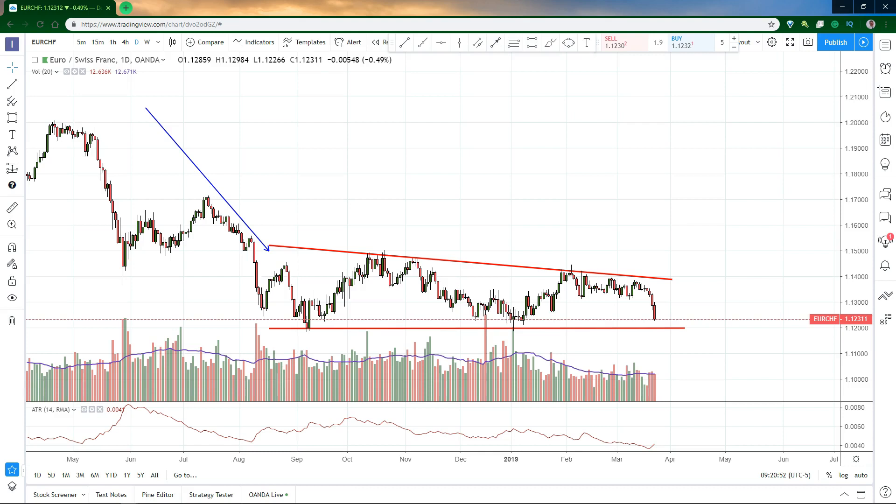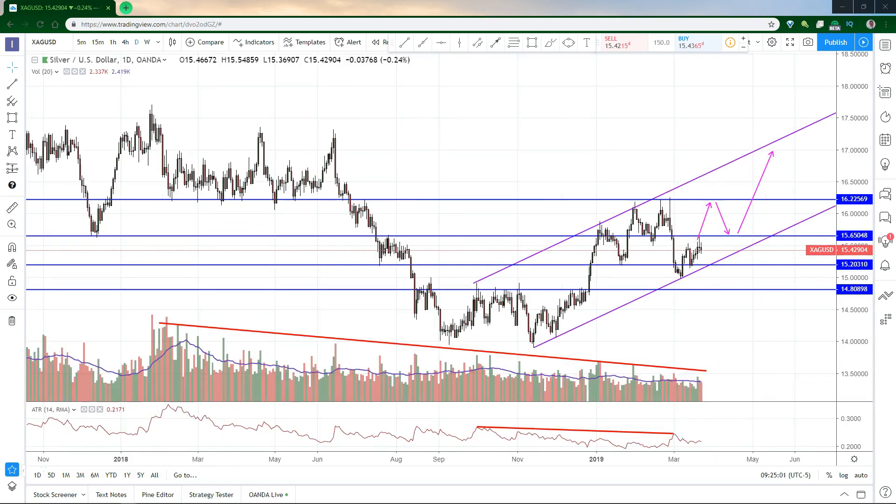Moving on to the silver chart — as usual, I'll start on the weekly silver chart to add support and resistance lines. If you want to see how I draw these lines, check out the Euro-USD analysis video. In addition to these levels, I've noticed that the volume average and the ATR, which is volatility, have been in a downtrend since early 2017. Drilling down to the daily chart, price has been in an uptrend channel for about six months, and it appears to be stalling at the $15.65 level. In keeping with the channel, I think price is going to continue to attack this $15.65 level, possibly even pulling back to the bottom of the channel again. But eventually it's going to break this level and head up to $16.22 and beyond.